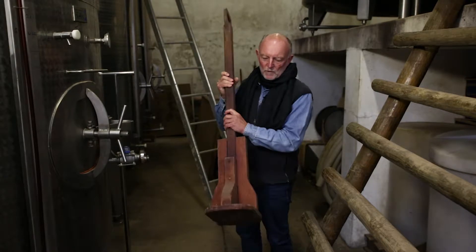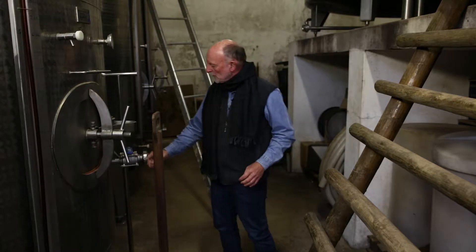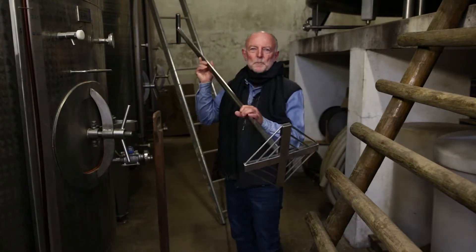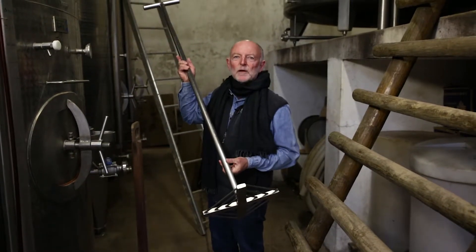Some years ago we had probably our greatest technological revolution at Grangehurst when we introduced the stainless steel punchdowns. So that's moving with the times and becoming a lot more scientific in our winemaking.